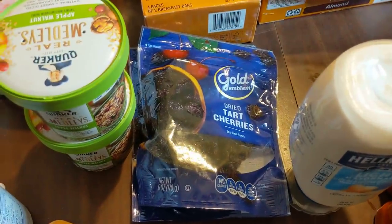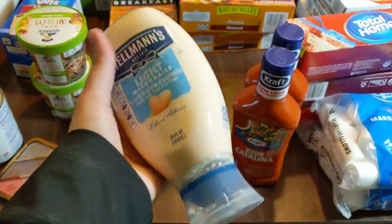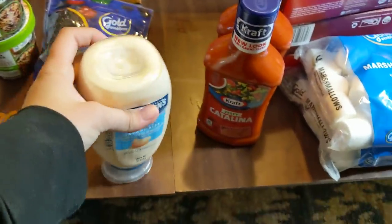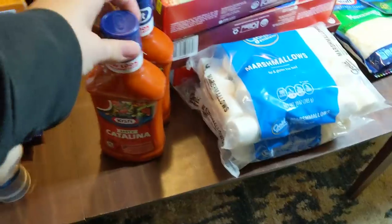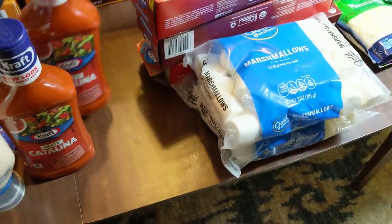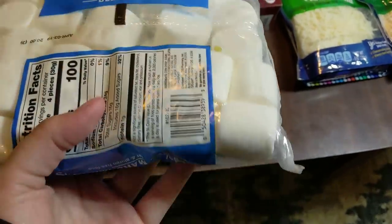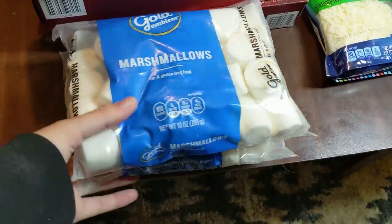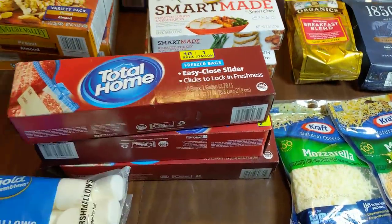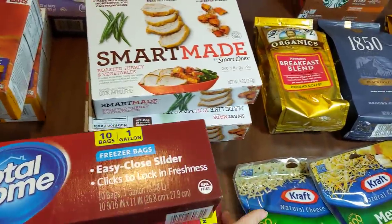I have two bags of dried tart cherries. A thing of mayonnaise, which I do not like, so I'm going to give that to my parents — it's Hellman's Light Mayonnaise, and the date on this is fine, May 27th. Two of these zesty Catalinas — I would keep these but I still have some from last time I found them, so I'll donate those. I have two bags of marshmallows. I really do not like marshmallows — never enjoyed them, not even as a kid — so those will be donated as well. And I have three boxes of these Easy Close Slider Total Home Freezer Bags — that's a good find right there.